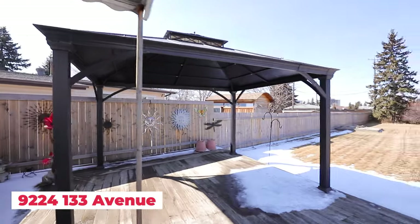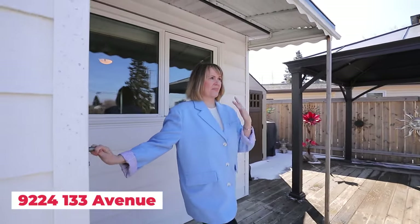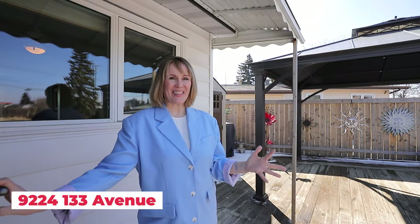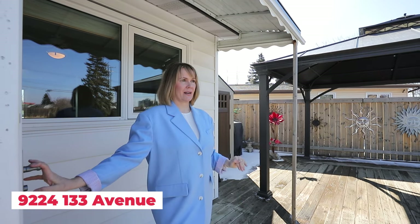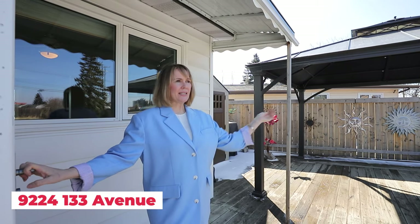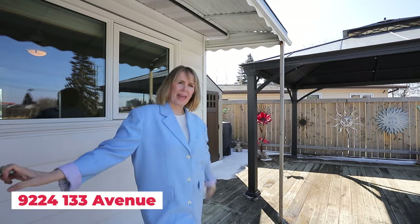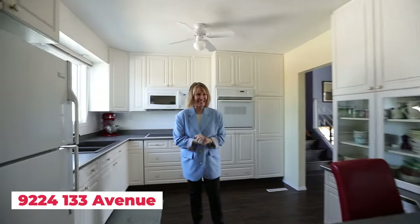This beautiful deck has seen a lot of fun. Imagine all the summer nights you're going to have and how beautiful and green this will be with this gorgeous gazebo. You're going to have the best time in this backyard with your family — you'll be the house that entertains everyone. Set up badminton, croquet, mini golf, whatever you need.